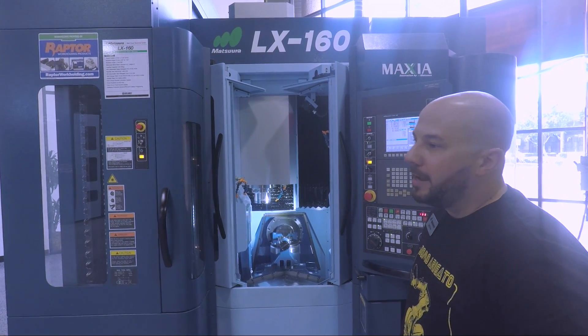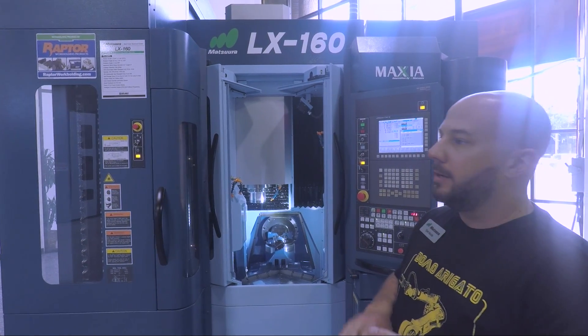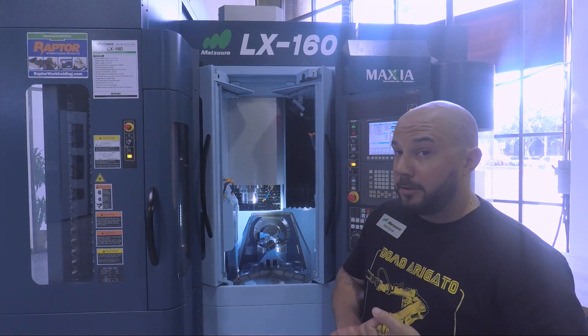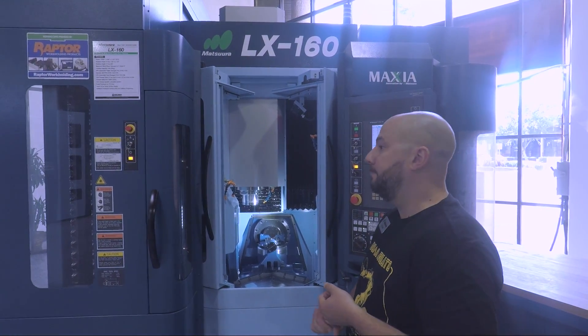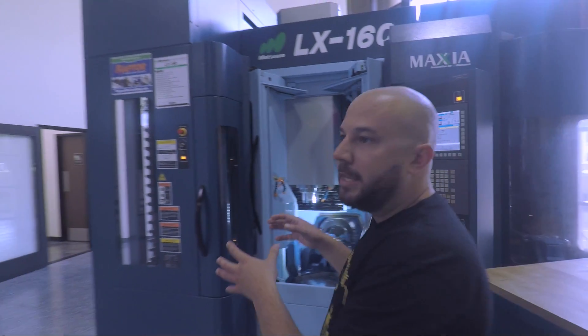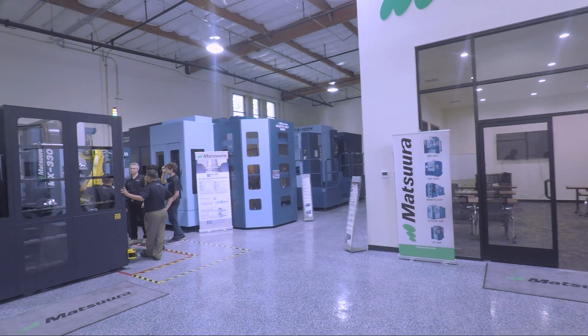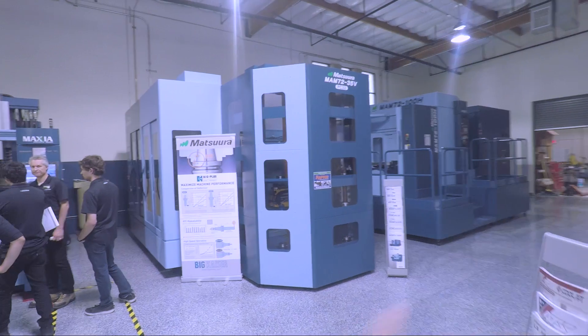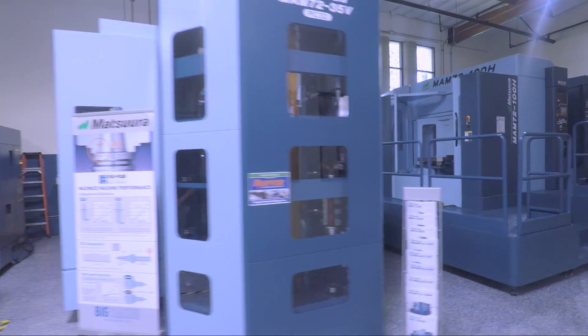So what is this for? A lot of guys have this for phone plates, trauma plates, turbine impellers — basically any small part really. This concept of a machine is just a mini version of the MAM 72-35B. Look at that — these are huge.